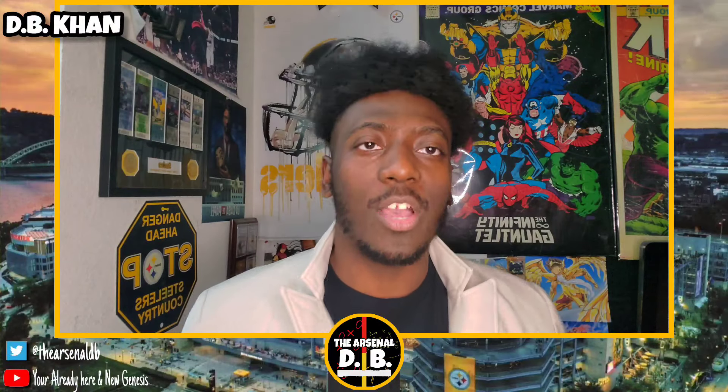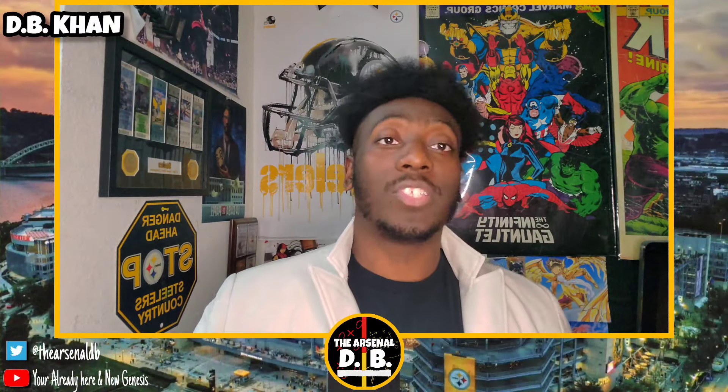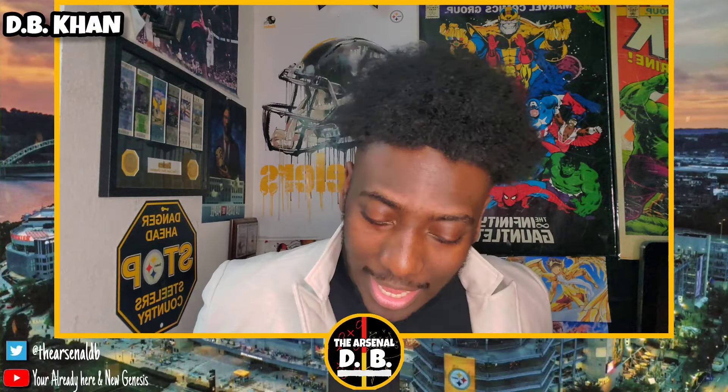Hello, my viewers. Welcome back to the channel. By the video title, you know what this video is about — Pittsburgh Steelers Mock Draft 3.0. Let's get into it right now.